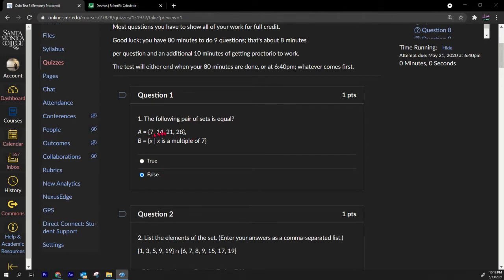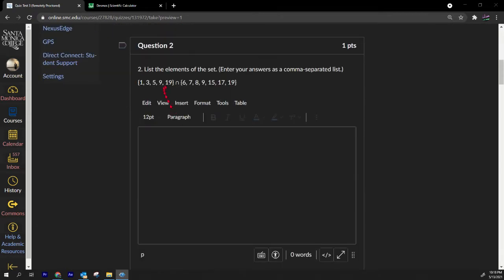Set A only has four elements in it, but set B has infinite elements because it's multiples of seven — there are infinite multiples of seven.